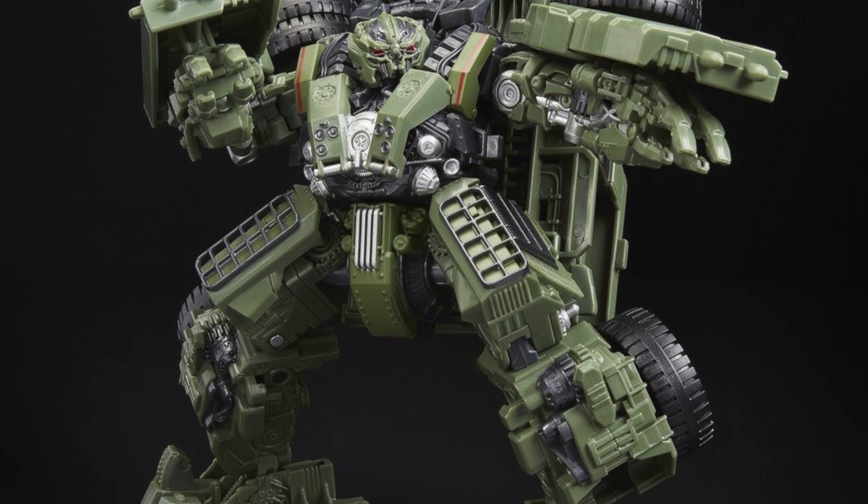Kicking things off, we have the Transformers Studio Series Voyager Class Long Haul. There isn't really much more to say about this release that I haven't already said in previous videos. This figure looks absolutely amazing — the paint applications, the detail, and the overall movie accuracy are a dead ringer for the on-screen CGI render from Revenge of the Fallen. I do actually have this figure on its way to me now, so expect a review very soon.